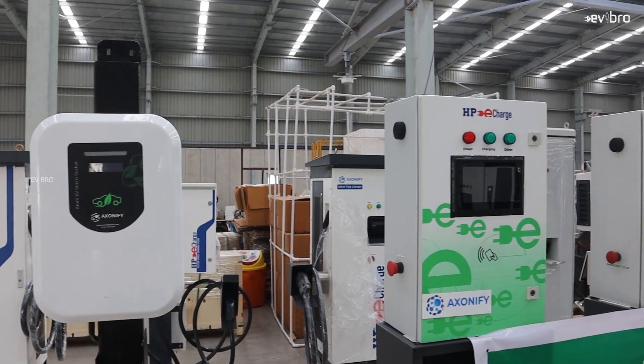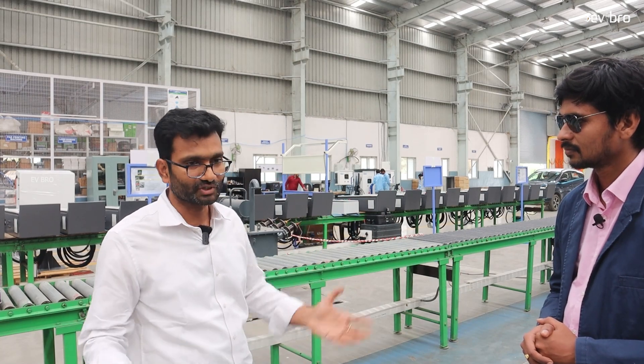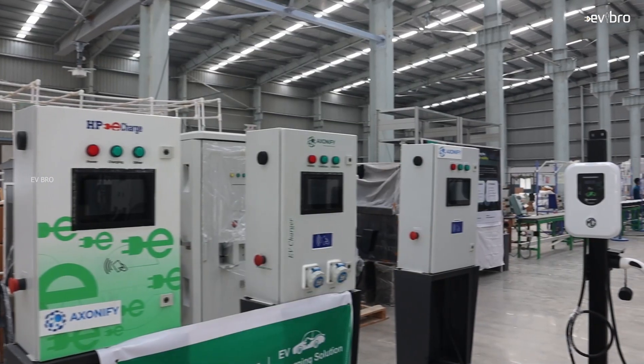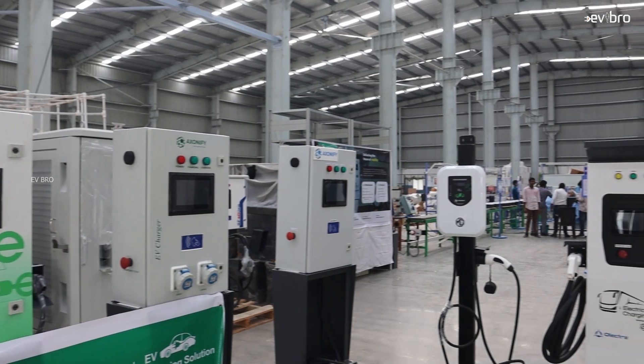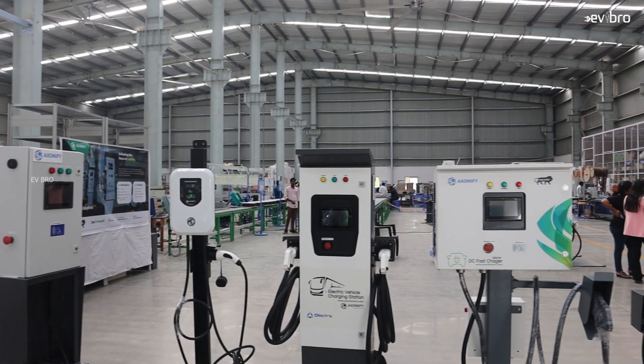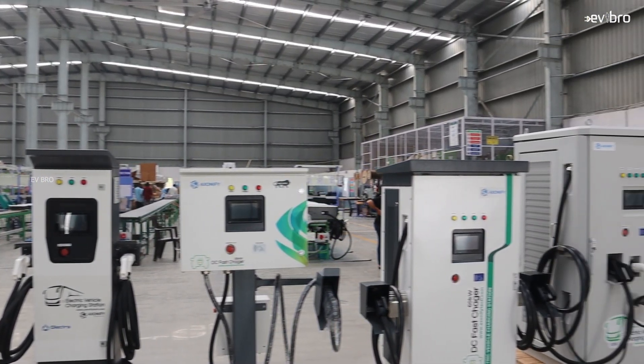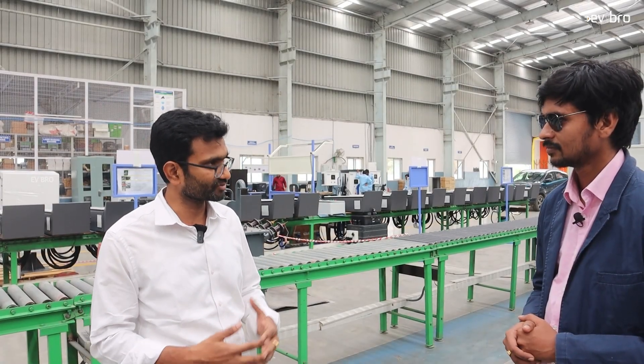Thirdly, service is very important for EV chargers. You might have seen chargers installed on highways or other places where there is no guarantee they will be working. But when it comes to Axonify, we monitor our chargers remotely and see if there is any issue, fault or shutdown — we take action immediately. Service is one of our strong pillars that we are proud of.